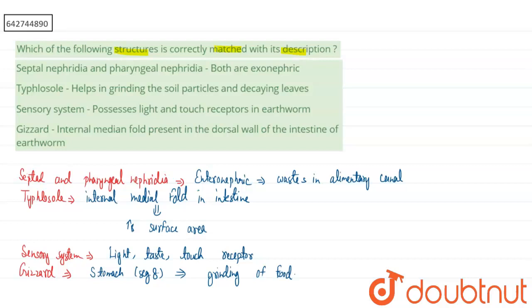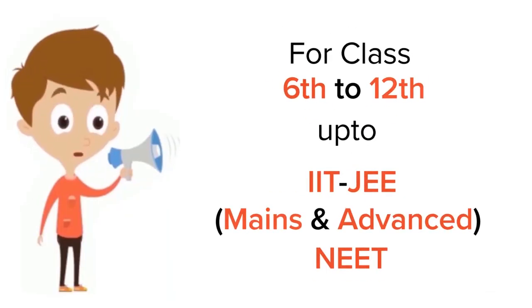In summary: Option 1 is incorrect — septal and pharyngeal nephridia are enteronephric, not exonephric. Option 2 is incorrect — grinding soil particles and leaves is the function of the gizzard, not the typhlosole. Option 3 is correct — the sensory system possesses light and touch receptors in earthworm. Option 4 is incorrect — the internal medial fold in the dorsal wall of the intestine describes the typhlosole, not the gizzard. Therefore, the correct answer is Option 3.